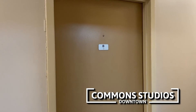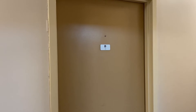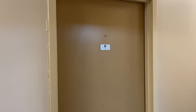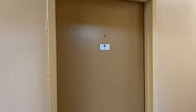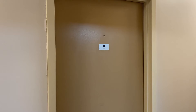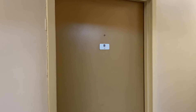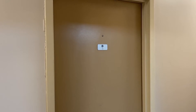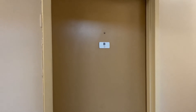Welcome to Commons Studios, a shared living experience just steps from Restaurant Row. Today we're going to see Apartment B, which is a studio efficiency. Each studio efficiency gives you your own private living area and private bathroom, and there's a communal lounge and communal kitchen for general use. Let's head on in.